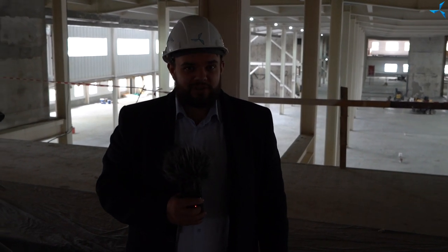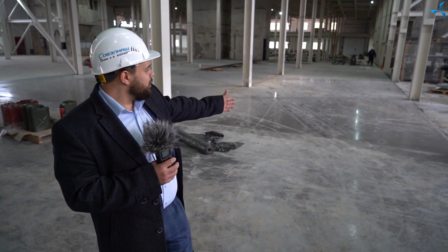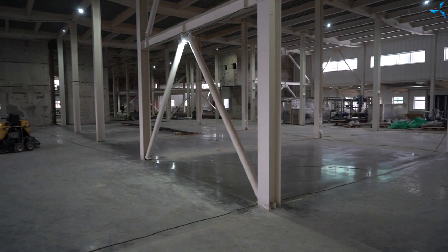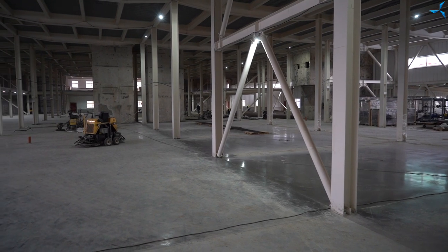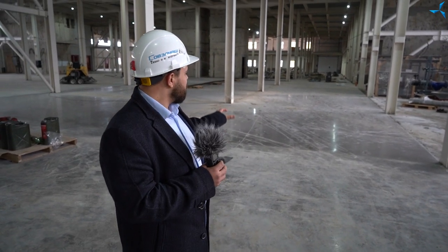Now let's think about what is happening today on the construction site. Concrete work continues and will continue until it comes to a logical end. Here you can see quite a voluminous concrete fragment. This fragment was to be even bigger, but when the work was being performed, a decision was taken to divide it into several fragments, to pour concrete in parts, because the level of the floor differs here.